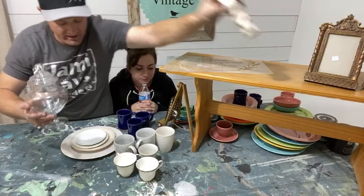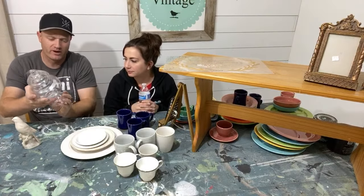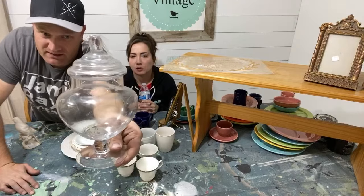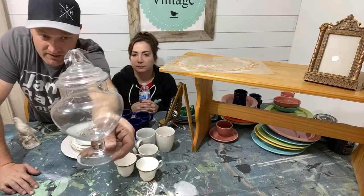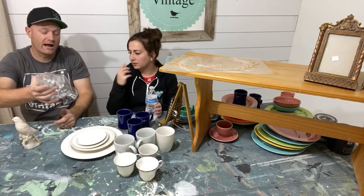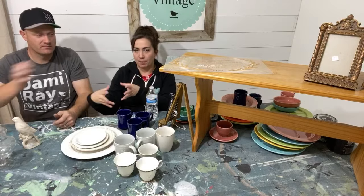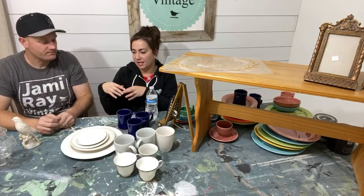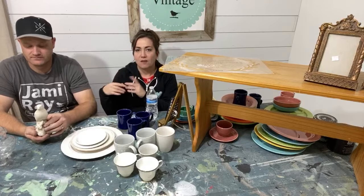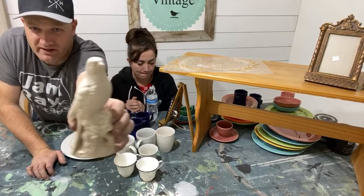This glass pitcher was a dollar fifty — these sell really well in the shop. We clean them up and sometimes put things in them. Anytime we can find unique containers like this we grab them; they usually sell for about eight or nine dollars. I like to group them with other apothecary jars and put fun odds and ends inside — antique wheels, things like that.